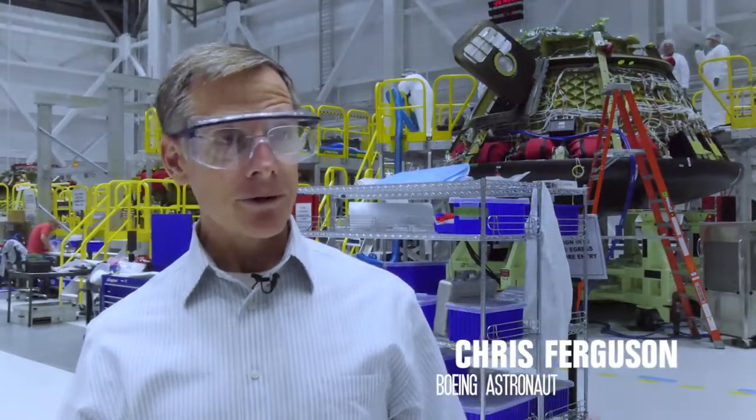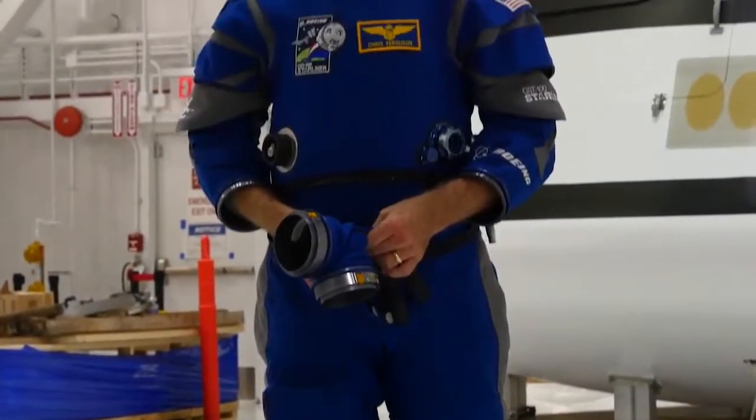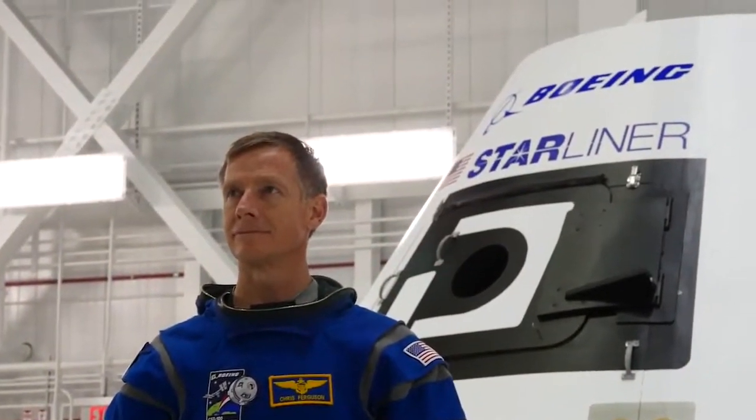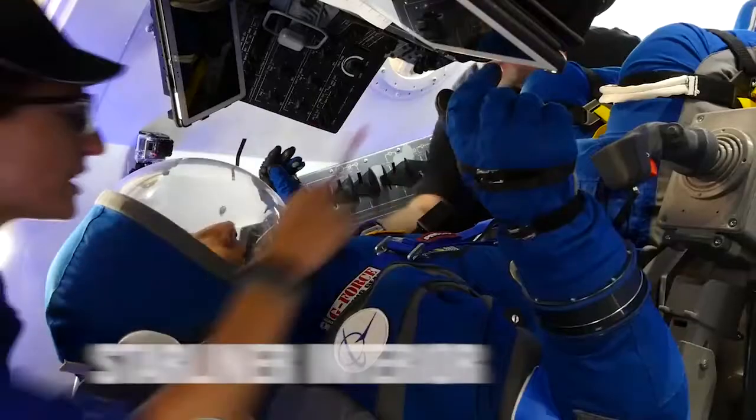We really designed, for the first time in 30 years, how a human interfaces with a spacecraft. A lot has happened in 30 years — we see cars that autonomously drive around the road.